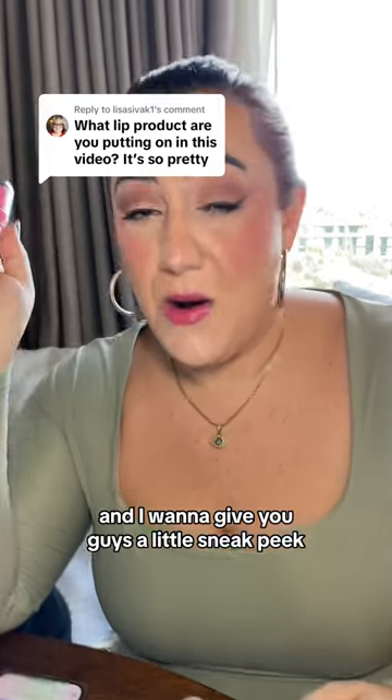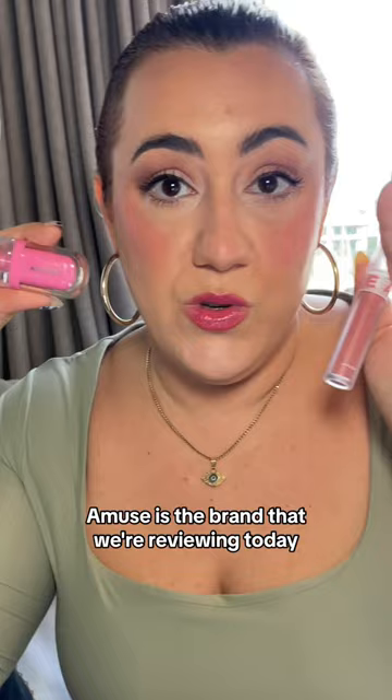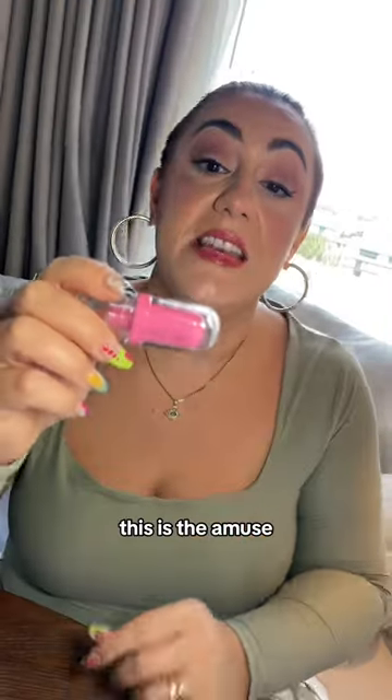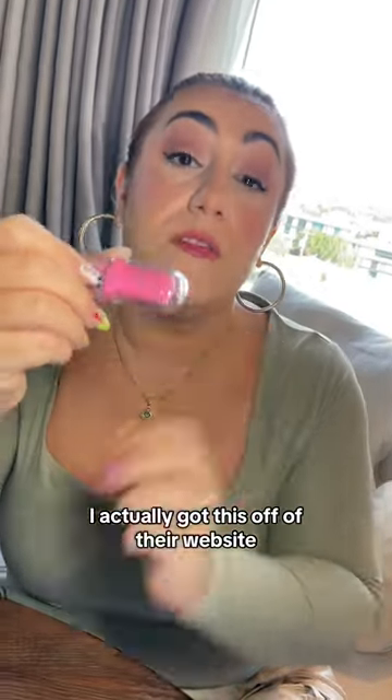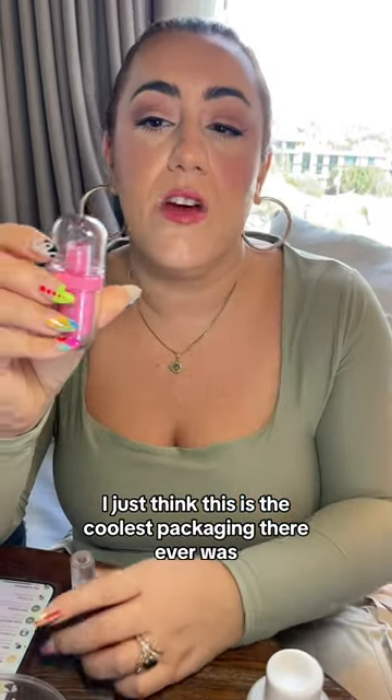I've been trying these new products from Korea and I want to give you guys a little sneak peek, because everyone always asks me to review K-Beauty. Amoose is the brand that we're reviewing today. I actually got this off of their website — they ship to the U.S. I just think this is the coolest packaging there ever was.